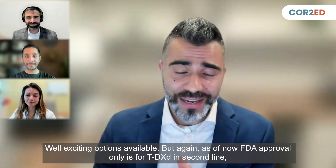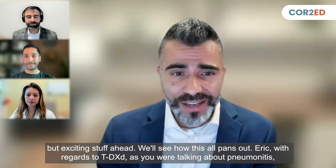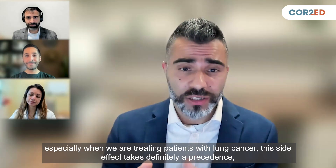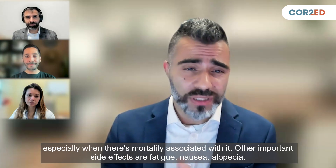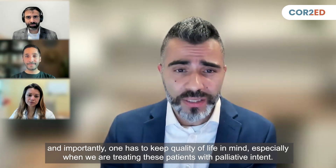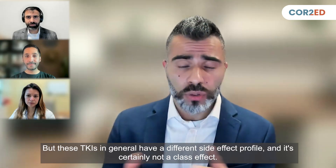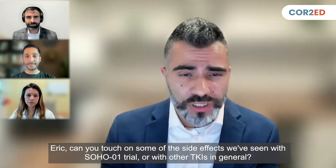FDA approval as of now is only for TDXD in the second line, but exciting stuff ahead. Eric, with regards to TDXD — as you were talking about pneumonitis, especially when treating patients with lung cancer, this side effect definitely takes precedence given the associated mortality. Other important side effects are fatigue, nausea, and alopecia. One has to keep quality of life in mind, especially when treating with palliative intent. But these TKIs have a different side effect profile — certainly not a class effect. Eric, can you touch on some of the side effects we've seen with the SOHO trial or TKIs in general?